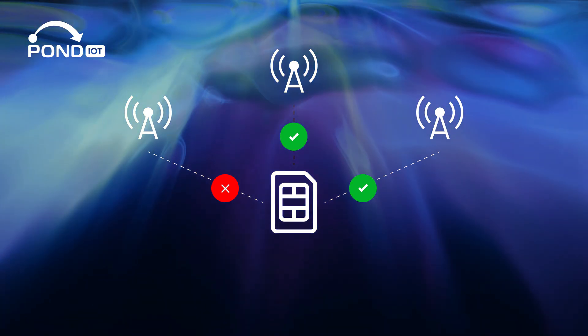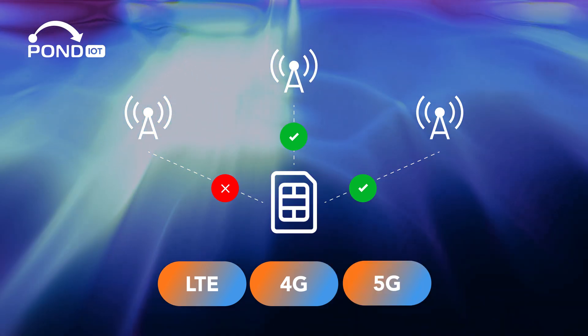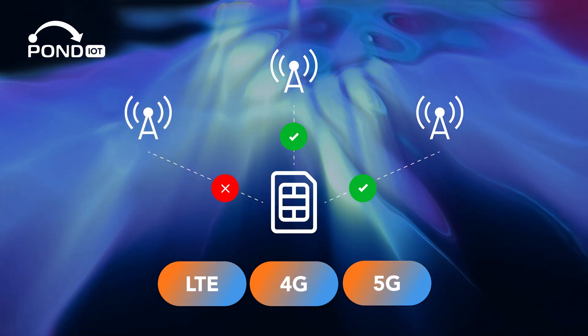This method uses various network technologies including LTE, 4G, and increasingly 5G, which provide the backbone for these extensive data exchanges.